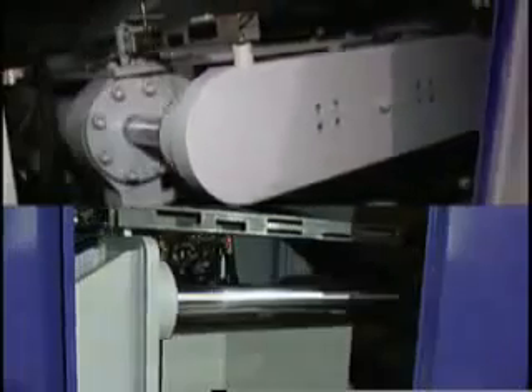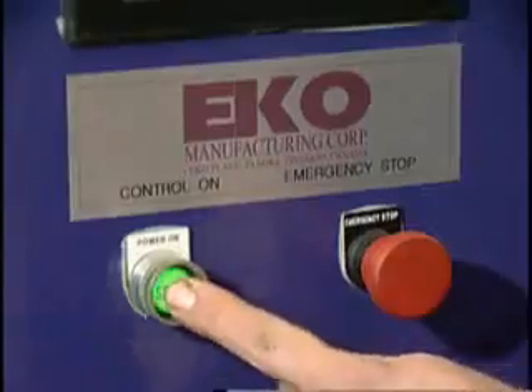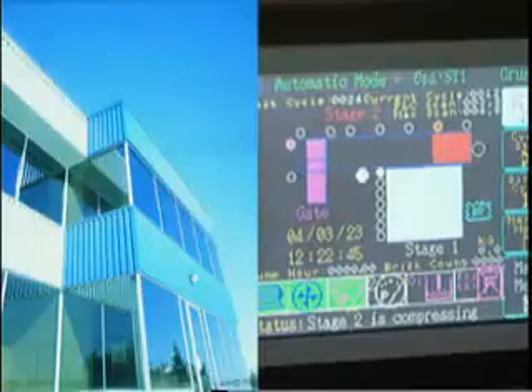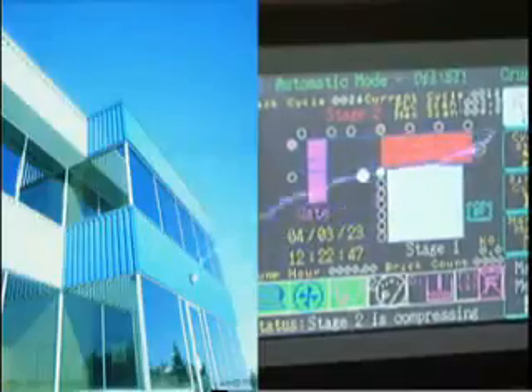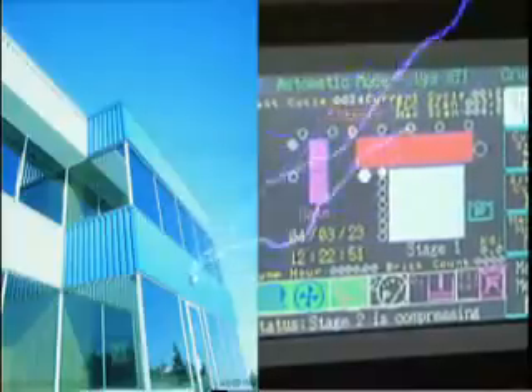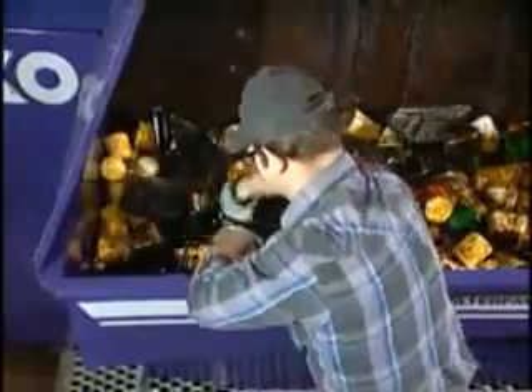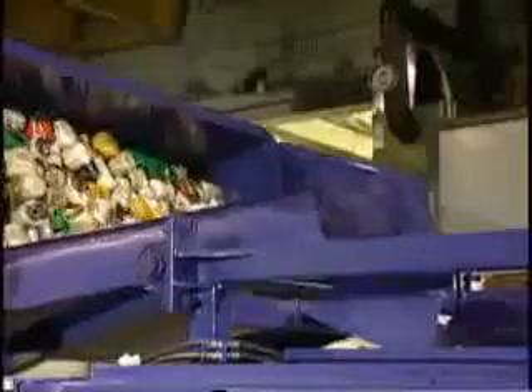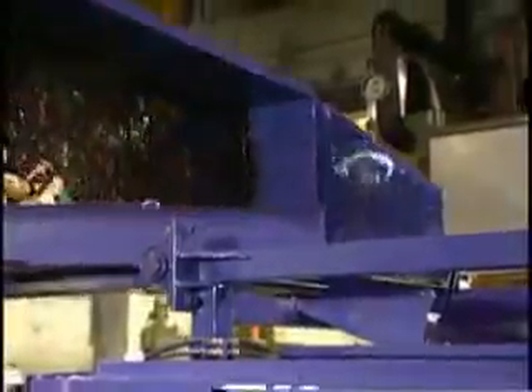The Eco Filter Pack's patented dual densification system is fully automated with self-diagnostic programming, touch screen operational controls and a modem for direct technical support, troubleshooting and reprogramming from Eco's service department. A single operator can run the entire system from start to finish in a completely safe and clean environment.